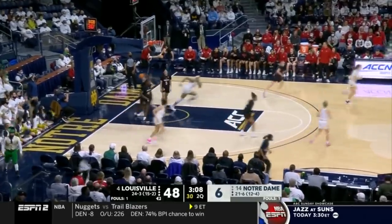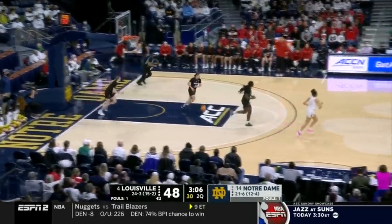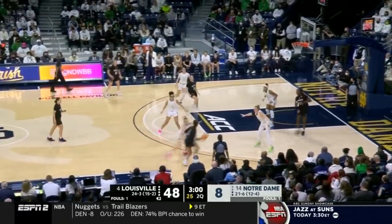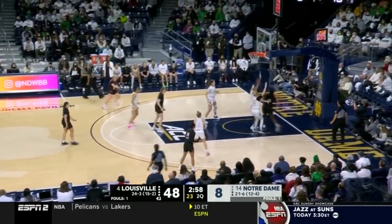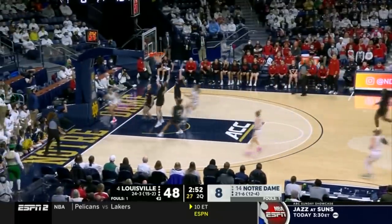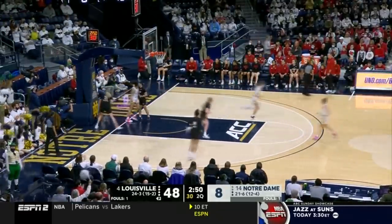Olivia Miles on the take. Here we go. Dump off to Dotson, and that's good offense. If you're Olivia Miles two feet in the paint, you dump it off to Dotson — that's a recipe for success. And the steal from Notre Dame on the break. Here's Miles going in, and the take — yes.